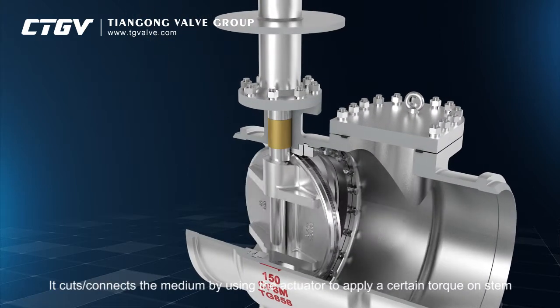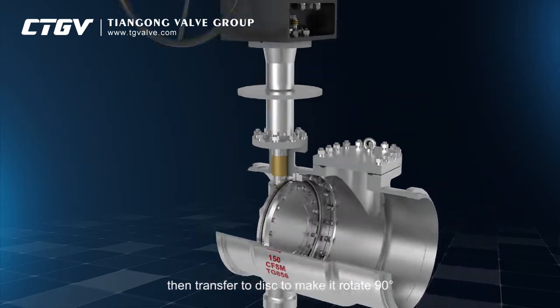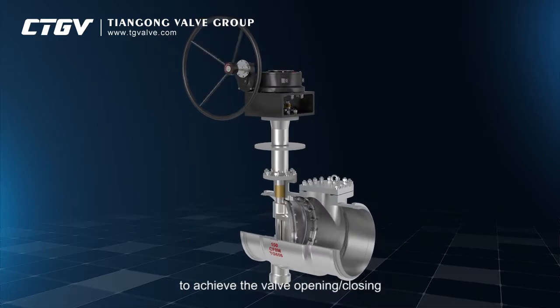It cuts and connects the medium by using the actuator to apply a certain torque on the stem, then transfers to the disc to make it rotate 90 degrees to achieve the valve opening and closing.